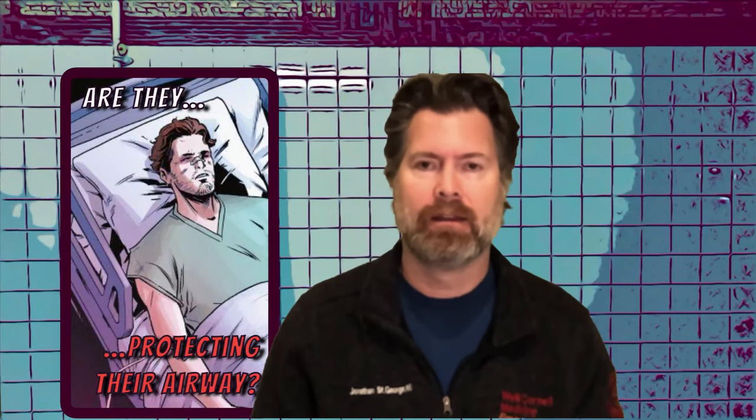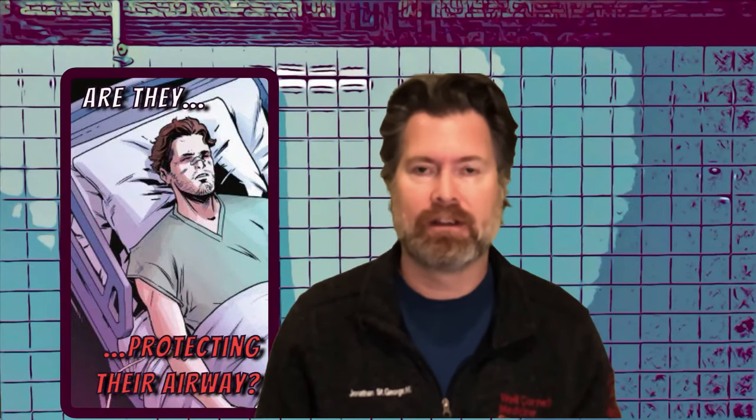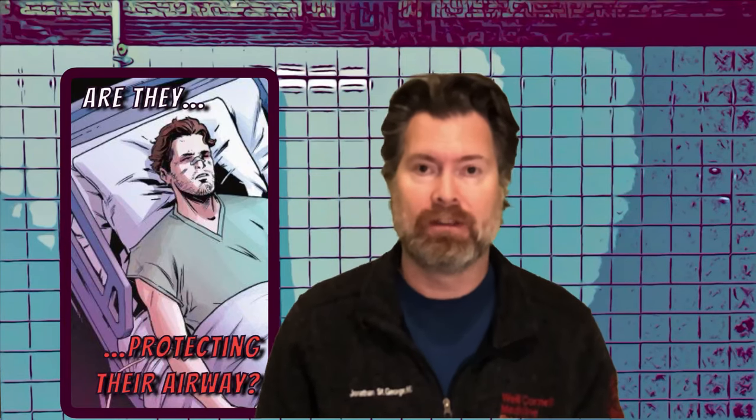The first is really just to look at your patient — what's their level of alertness? Are they completely out of it? Are they obtunded? When you try to stimulate them physically, are they unarousable? These are all good signs that perhaps your patient is not protecting their airway.